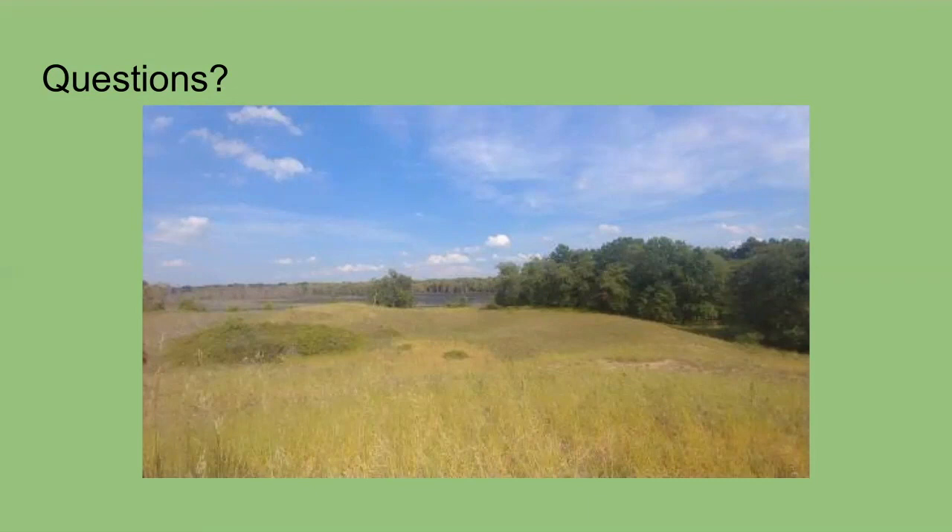Looking like we have at least a couple questions. Jen asked: does the iNaturalist app cost anything? The iNaturalist app is 100% free. It's kind of a citizen science-based app, so you don't have to pay for it — you just download it and it works really, really well. We use it a lot.